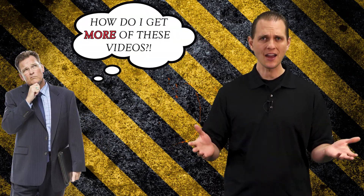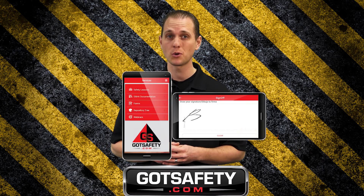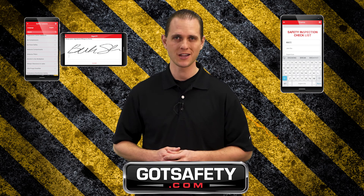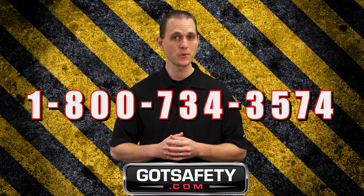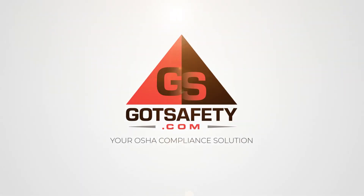If you just watched this video and are thinking, how do I get more of these videos? Click on this link or go to GotSafety.com and we'll show you how you can digitally sign and record employee training records, build custom forms, or even access your OSHA documentation. Go to GotSafety.com right now or call 1-800-734-3574 for more information.